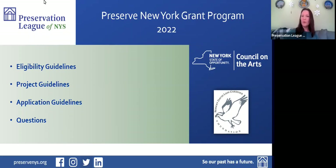Our Preserve New York grant program is a partnership with the New York State Council on the Arts with additional funding from the Robert David Lyon Gardner Foundation. We're very grateful for this partnership with NYSCA and with Gardner, and we thank them for their support of our Preserve New York grant program.